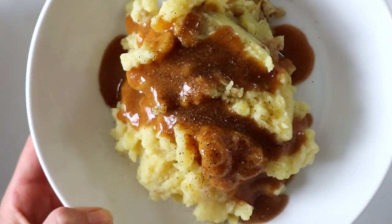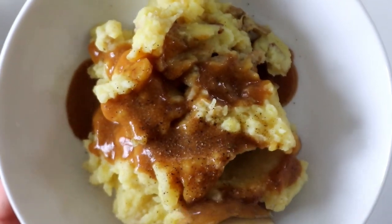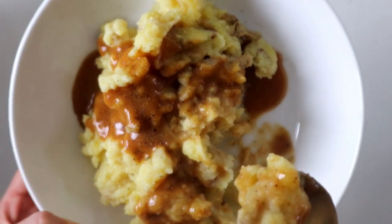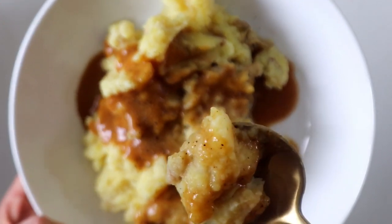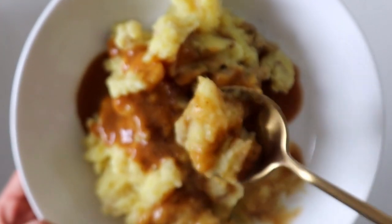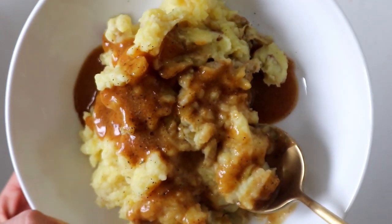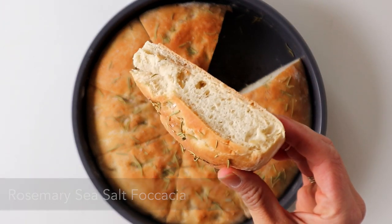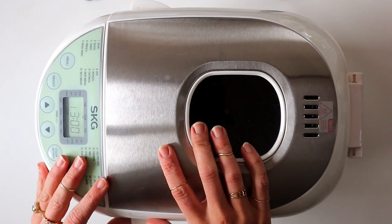That is it — a super simple gravy and mashed potato recipe. Ever since I developed this gravy recipe it's just made it so simple, and we basically eat mashed potatoes three to four times a week now because it's so easy. I hope you guys try it — I'll leave the recipe link down below. Let's move on.